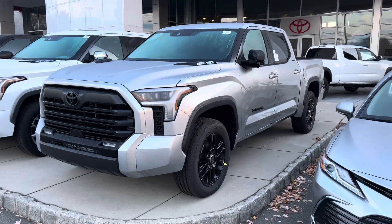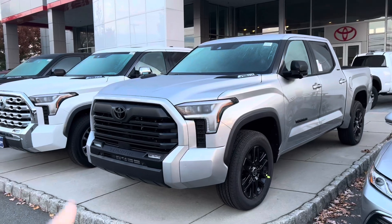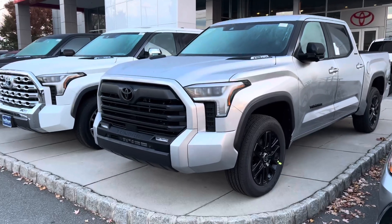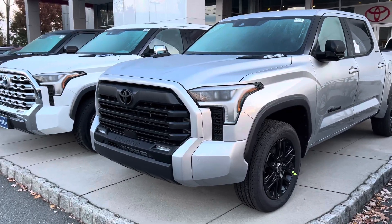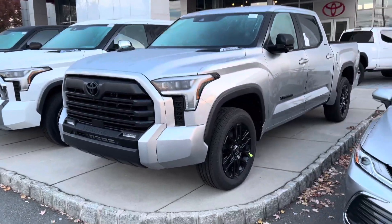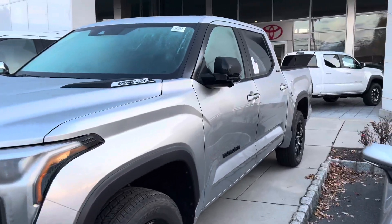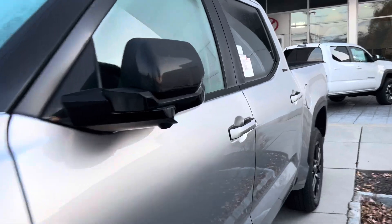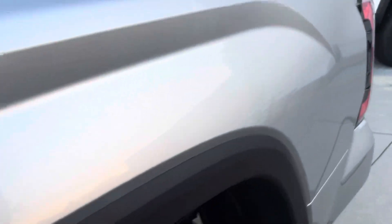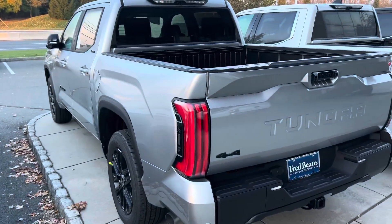What does Nightshade give you? It's a $450 add-on package and it basically blacks out all of the chrome. You get that black badge in front, the black Limited grille — actually they black it out for Nightshade. You get the black 20-inch wheels, black badging, black window molding, power folding mirrors. You can't really see on the inside, but there's the 14-inch screen, heated ventilated memory seats, Softex — that's standard on Limited.